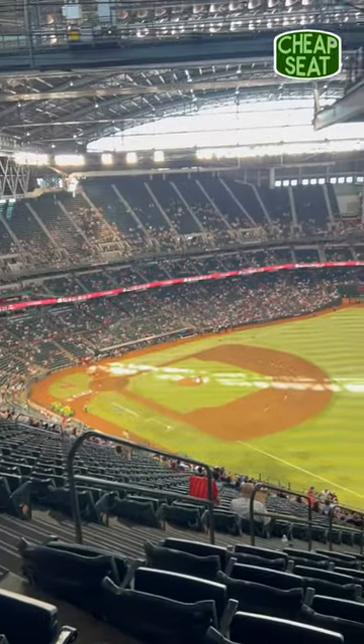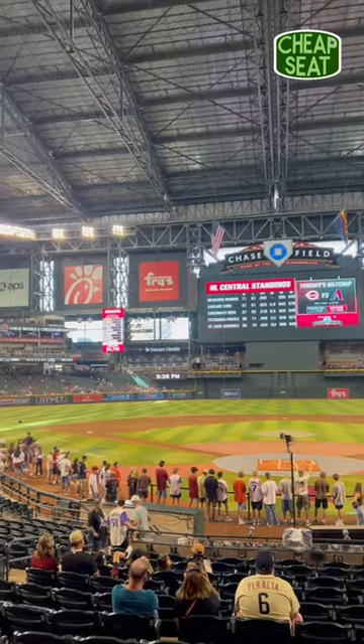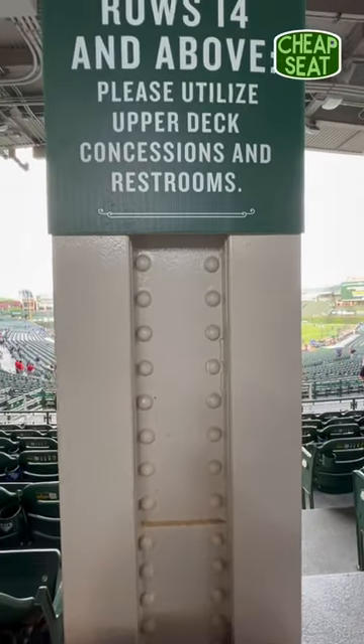There is an exact mirror copy of this seat on the opposite side of the stadium, but I picked this one because at some point during the afternoon you'll probably be blinded by the sun for a little bit. When the roof is open, this is probably a half-decent spot, but when it's closed, you're best avoiding any of these top rows if you want to have a good time. Let me know which ballpark's worst seat you want to see next.